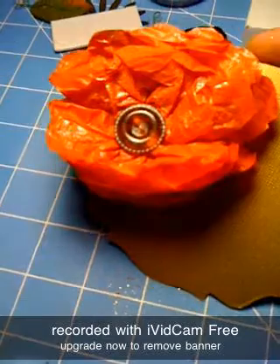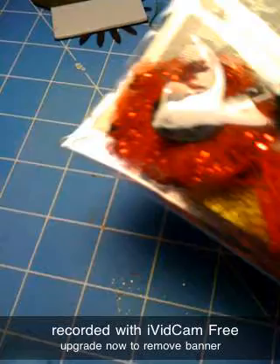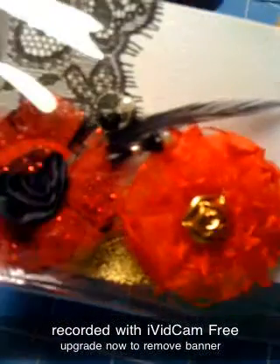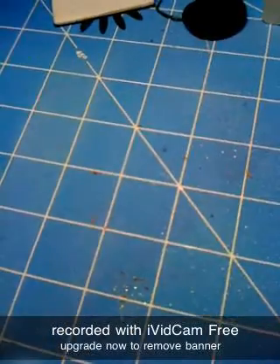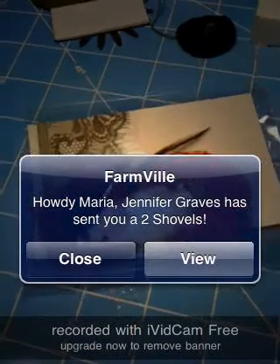And then these two — these are very beautiful. And they have little pins. And these ones are from Belinda. Thank you, Belinda. This is very, very, very cute.